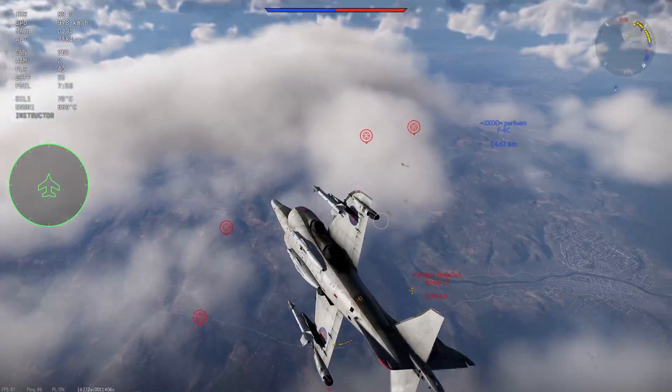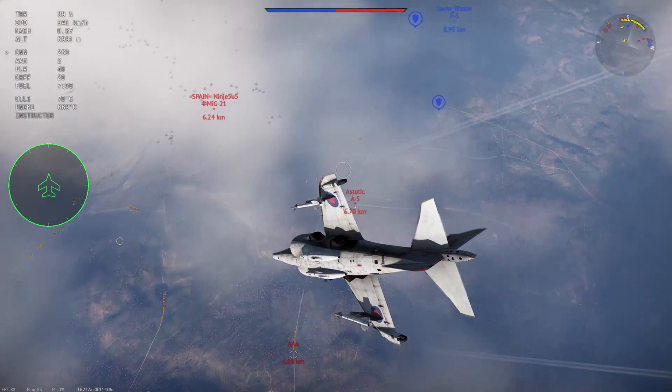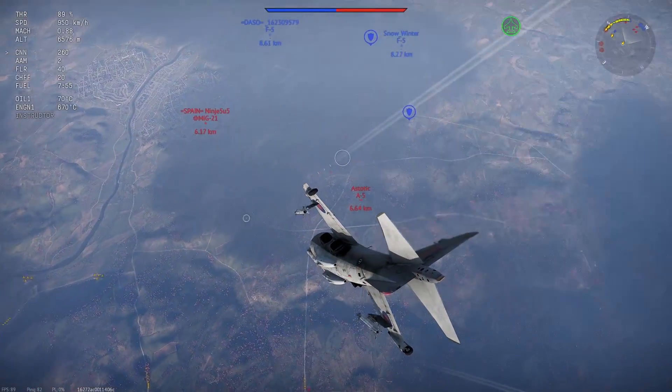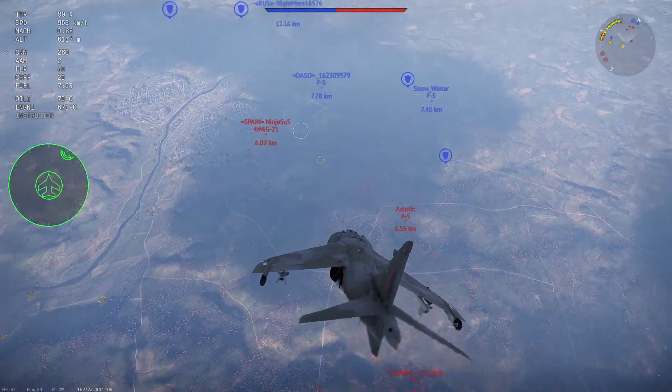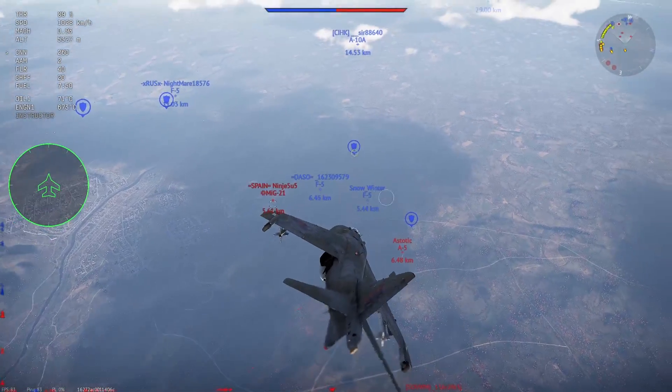When VTOL aircraft were introduced in New Power in 2020, it was warmly received — well, more heated, especially when the Harrier GR1 debuted at 9.3 with SRAMs.